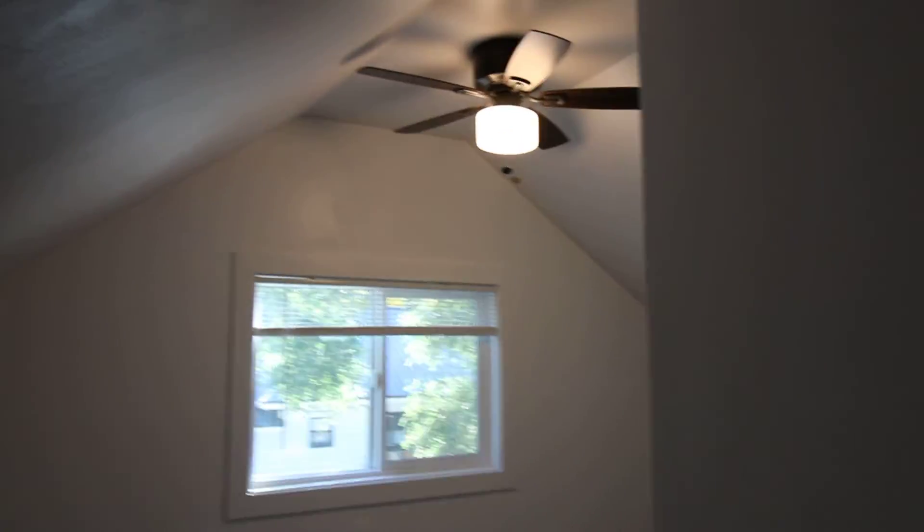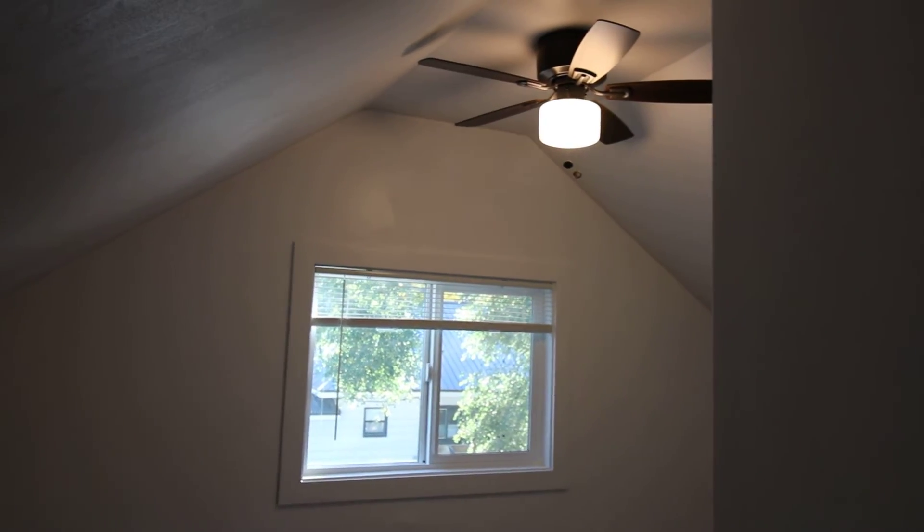We do have our bathroom. And then we have our bedroom. Nice natural light coming in through the window. Beautiful fans.